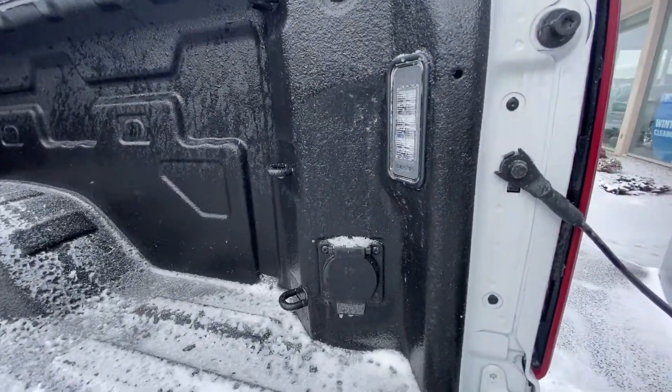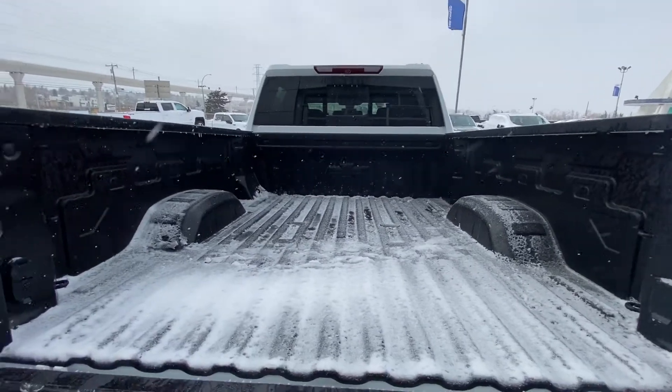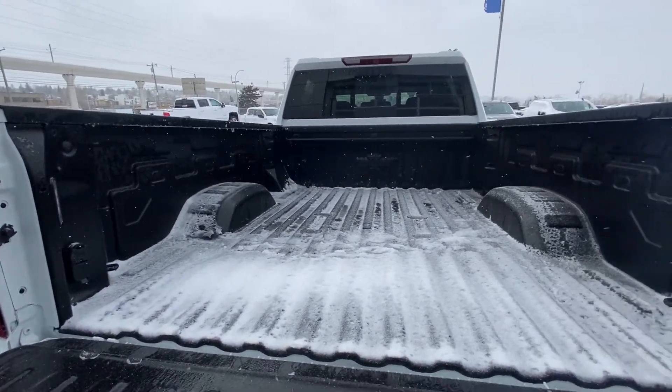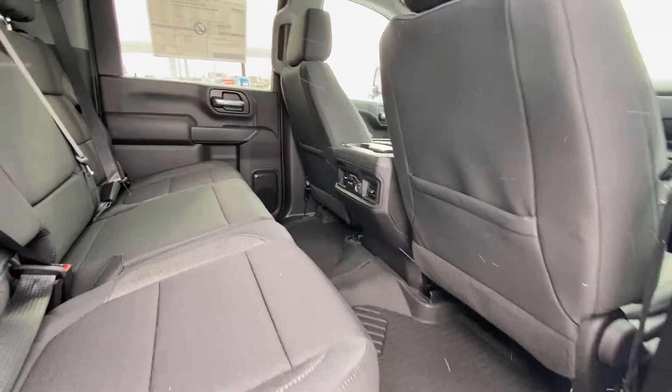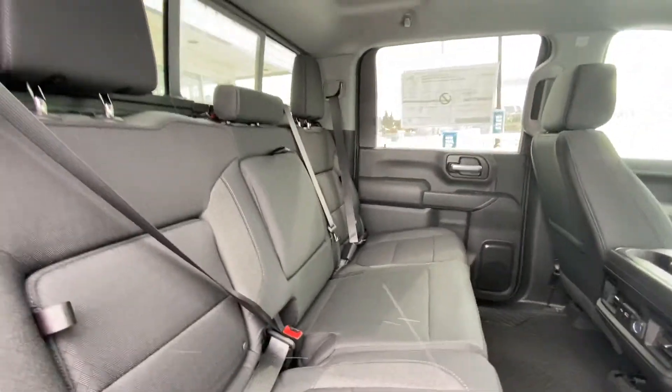We already have the spray-in box liner in there. We've got LED lighting, a 120-volt outlet, and tie-down strap hooks — all in the back of your Silverado.